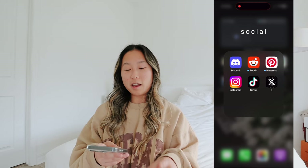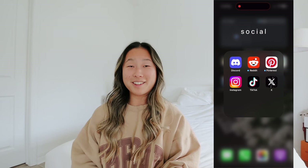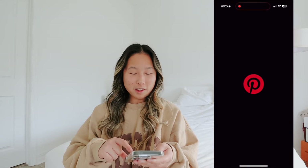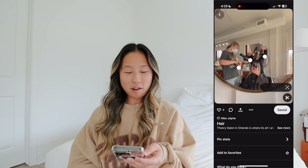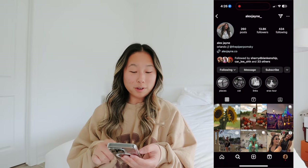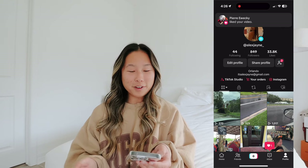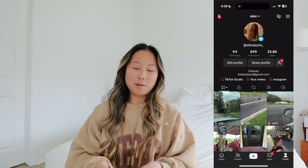For my social apps I try to keep it very minimalistic. I have Discord and Reddit - I like reading those apps, it's really entertaining. Next I have Pinterest, and I have a pin that's gotten so much engagement it's insane. Then I have Instagram - make sure you're following me. And TikTok - I've been obsessed with the Aspen drama on TikTok.